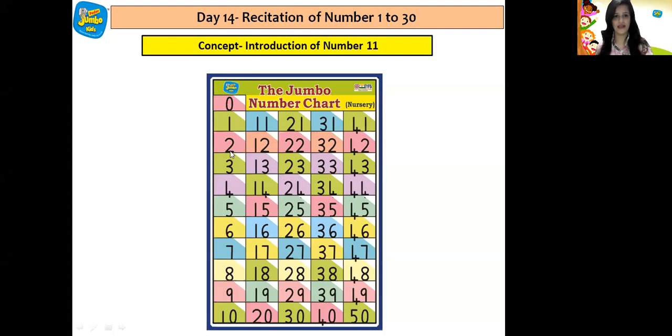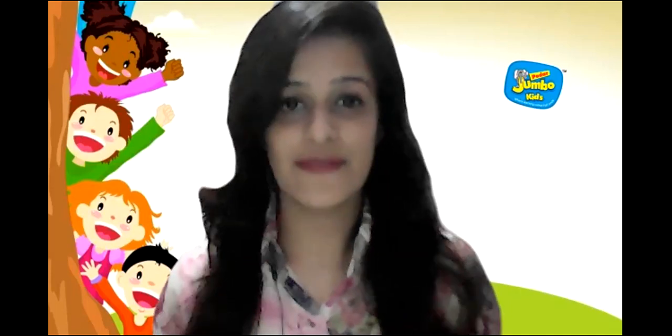0, 1, 2, 3, 4, 5, 6, 7, 8, 9, 10, 11, 12, 13, 14, 15, 16, 17, 18, 19, 20, 21, 22, 23, 24, 25, 26, 27, 28, 29, 30. So yes, we recited numbers from 0 till 30.